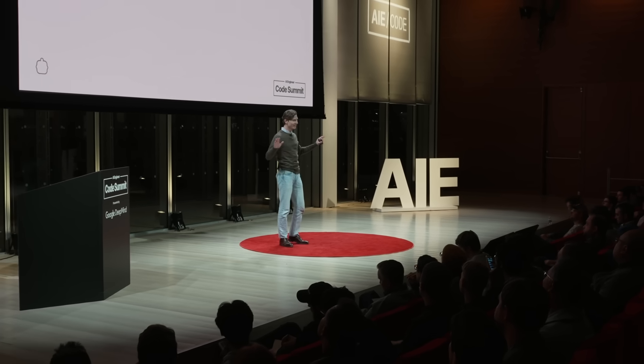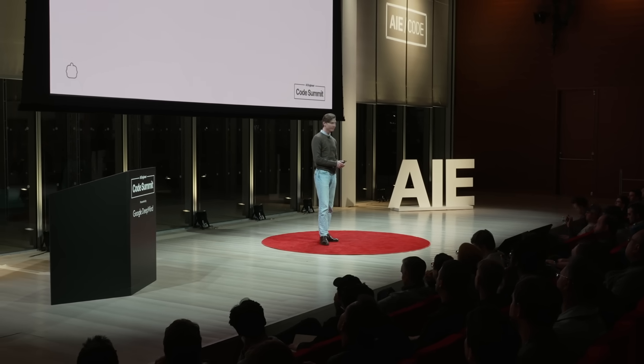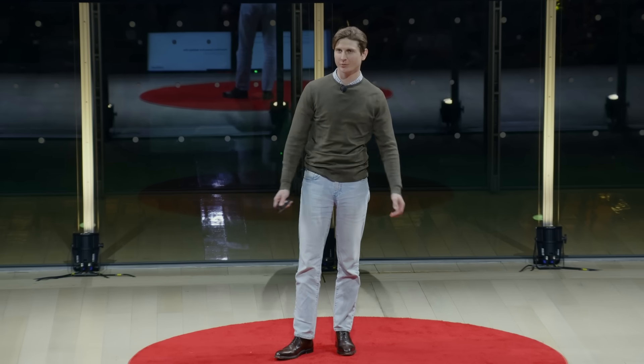It's wild to be on the same stage as so many people I've drawn inspiration from. Let's dive into it. My name is Nick, I'm the head of AI at Klein, and today I'm going to share some lessons we learned along the way.